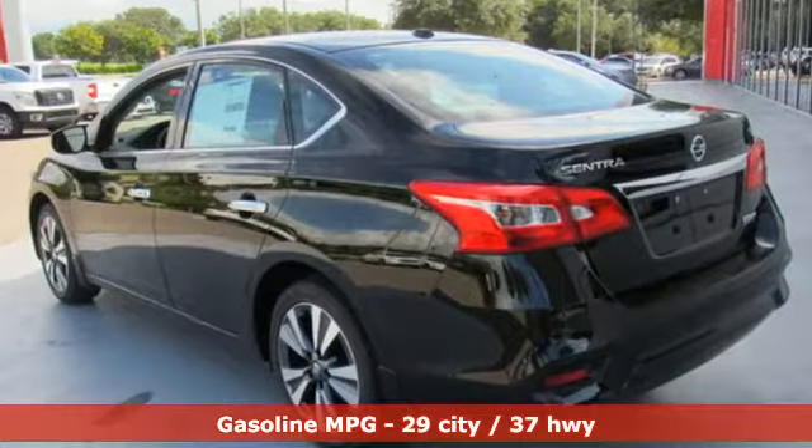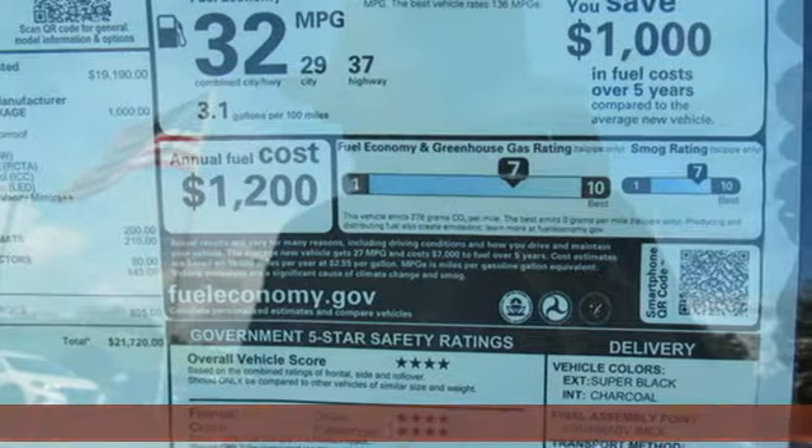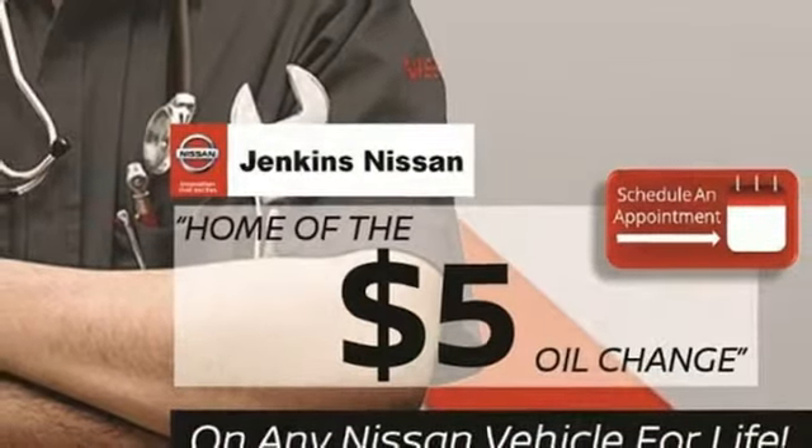Streaming audio, wireless phone connectivity, dual zone climate control, five USB ports, leather steering wheel, inline four-cylinder engine, aluminum wheels, gas pressurized shocks.